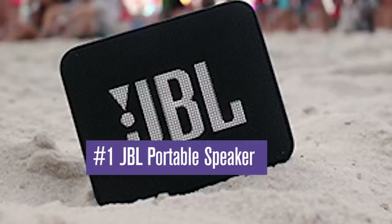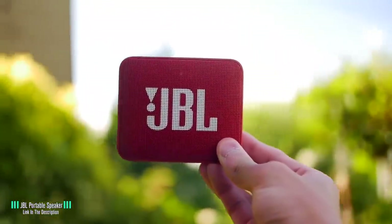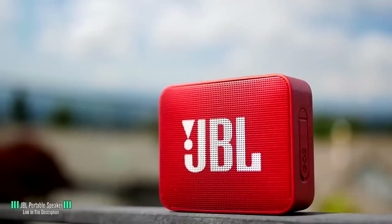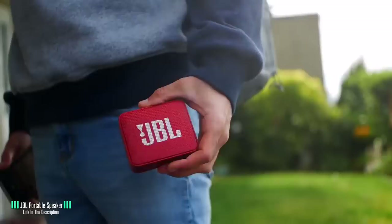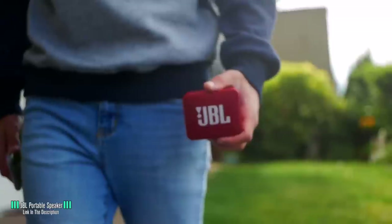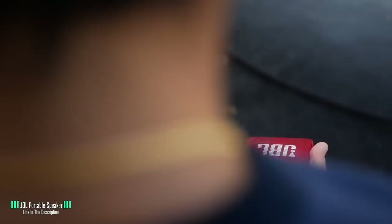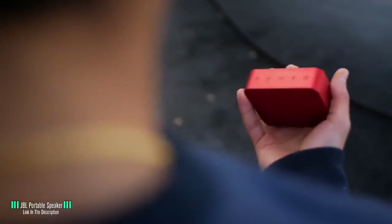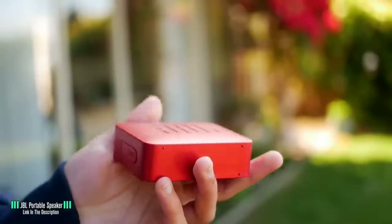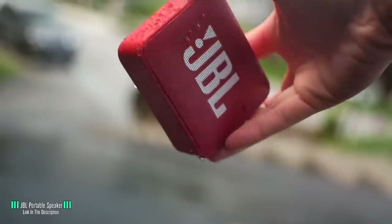Number 1: JBL Portable Speaker. There is no doubt about it, you need tunes wherever you go — whether it's to the beach, a pool party, or camping. Good times flow when the beats are pumping. JBL is a very reputable brand who have made a name for themselves, delivering great quality within the budget price range. And this little speaker is no different. It is a small, basic design which is neither visually wowing nor ugly. It comes in a range of 12 different colors to suit your style.